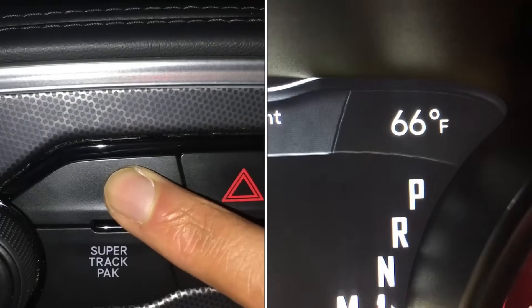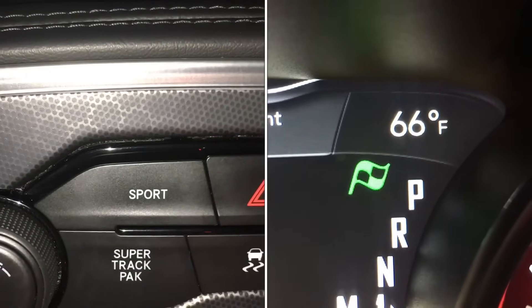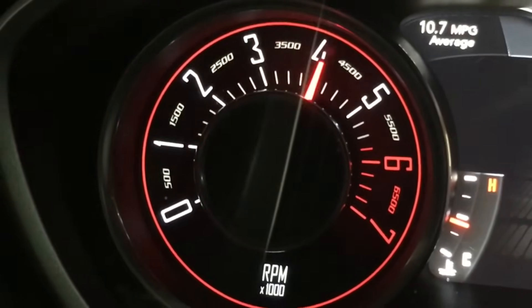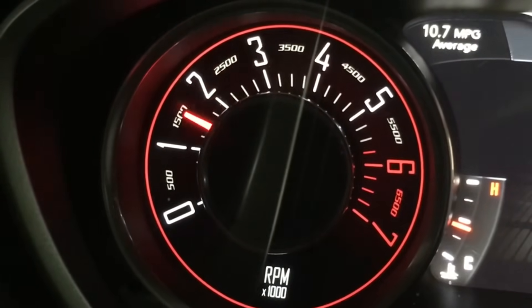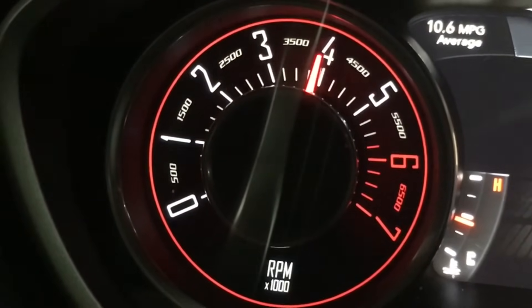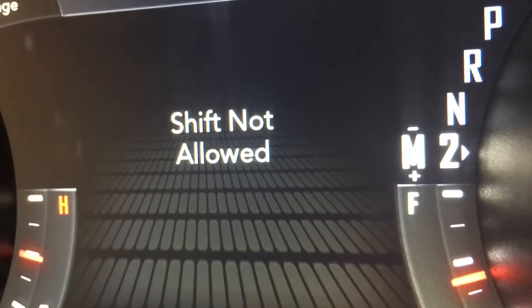On newer cars equipped with sport mode turned on, you can most likely exceed the red line. The transmission won't let you rev it into infinity and blow the motor. Same while idling — if you attempt to rev the hell out of the car while in neutral, the car will most likely go into limp mode and protect itself.